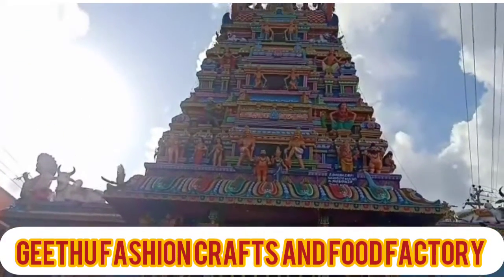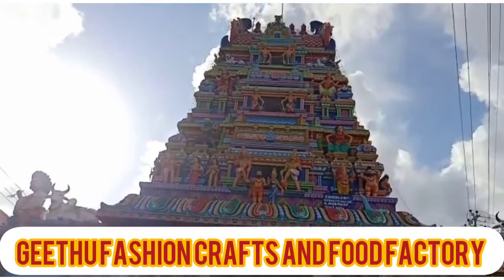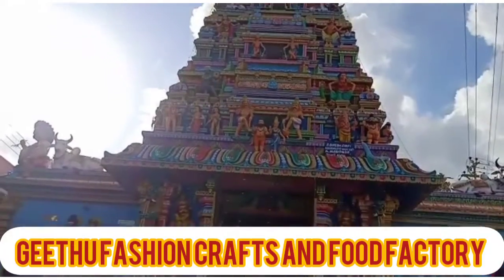This is a painting in the temple of Pudhyay. This is the painting, and the painting is painted.